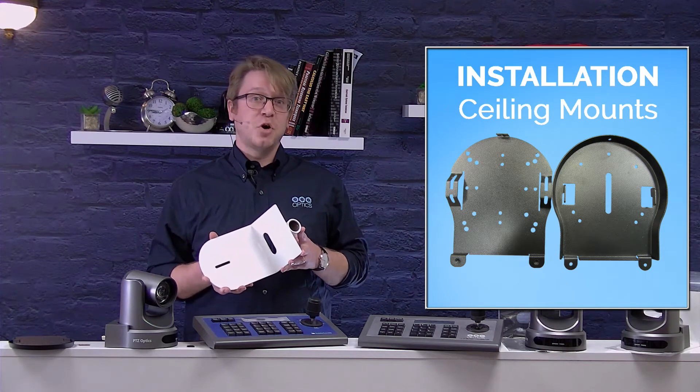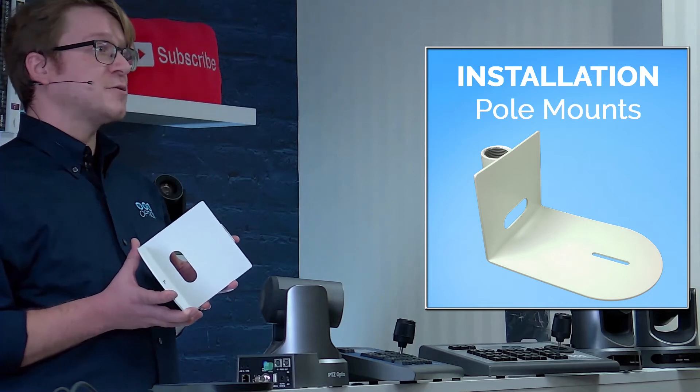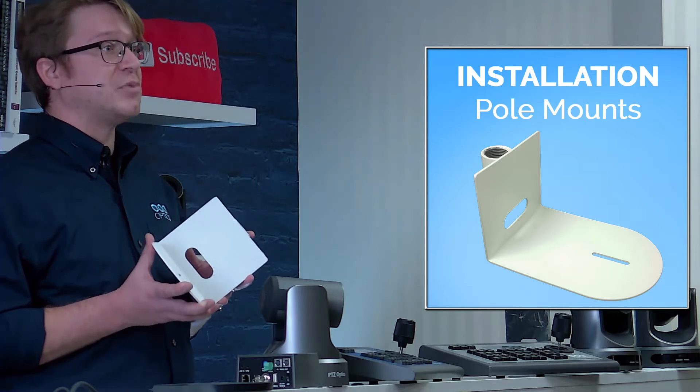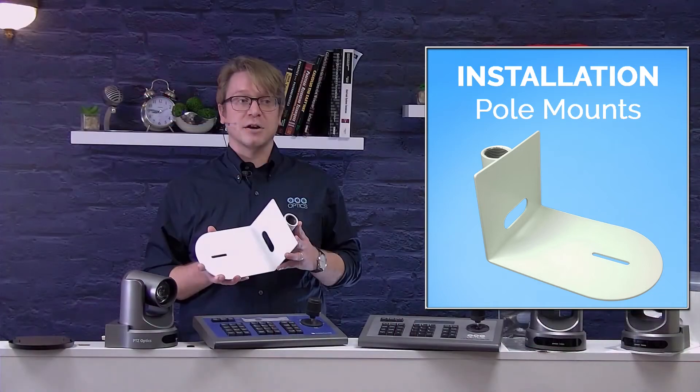Pole mounting a camera is ideal if you have a high ceiling with no available wall space. You can use one inch threaded pipe to extend our pole mount to the desired height. Make sure to secure the mounting plate to a secure location and minimize pole length to reduce chances of vibration.